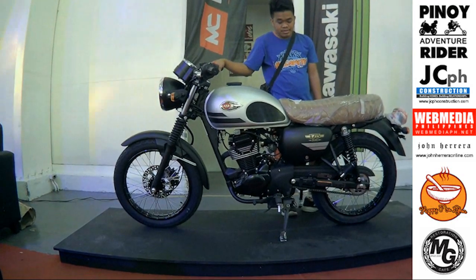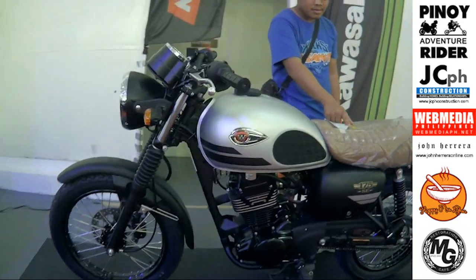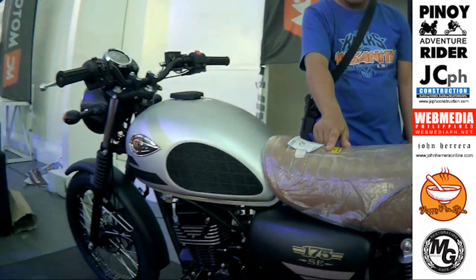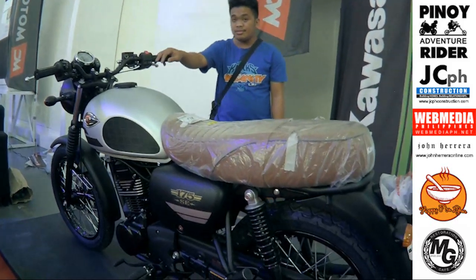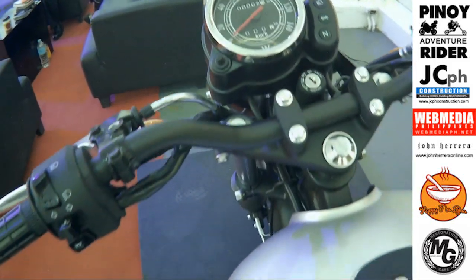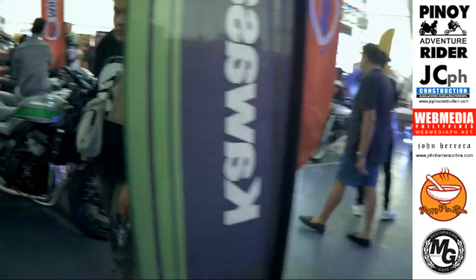Now we move on with a little specs that you might want to know about our 650. The 650 features an all-new steel-tuned trellis chassis. It is co-developed with Harris Performance, who are known for being precise and agile.